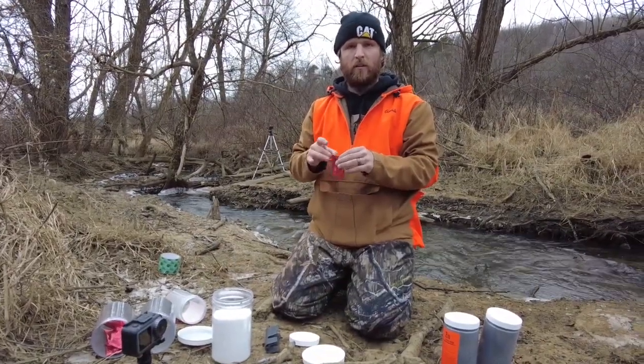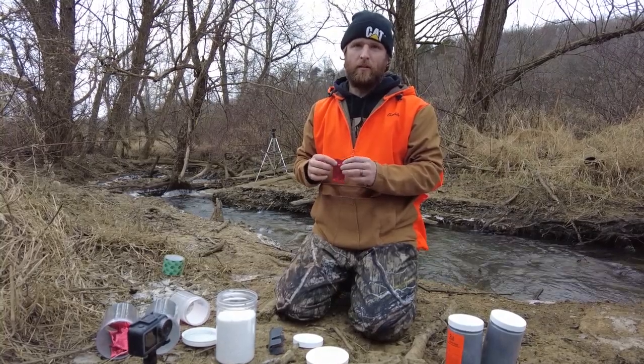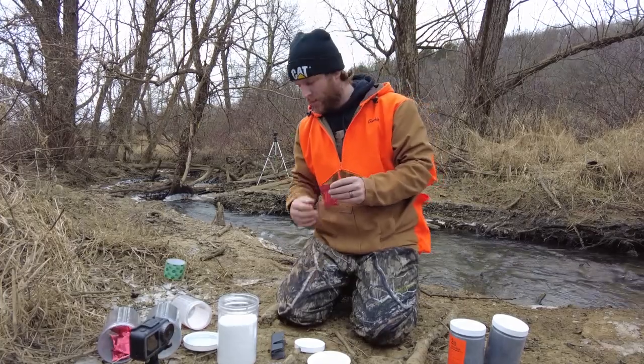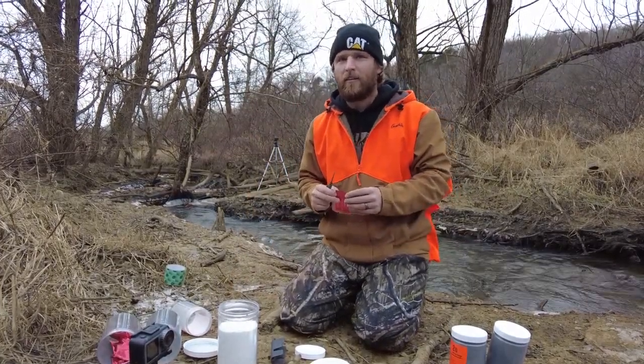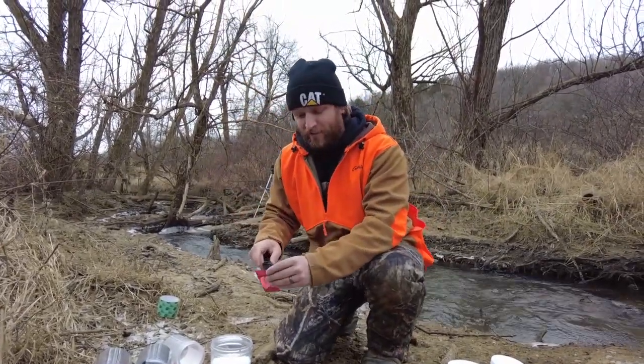Elliot, you're a math whiz. So two pounds of Tannerite is fun. Four pounds of Tannerite should be double the fun. What's six pounds of Tannerite? Triple. We teach math here at Gunpowder and Freedom.